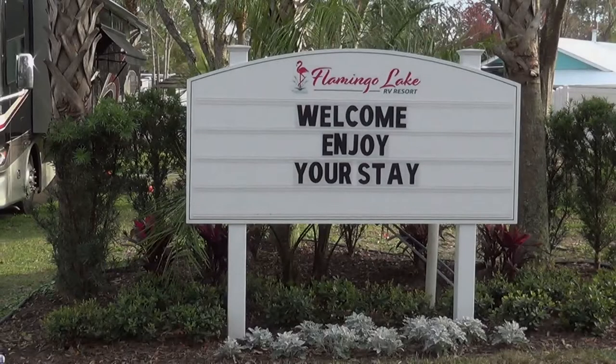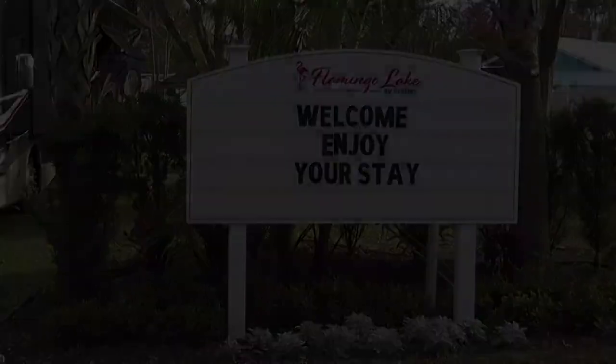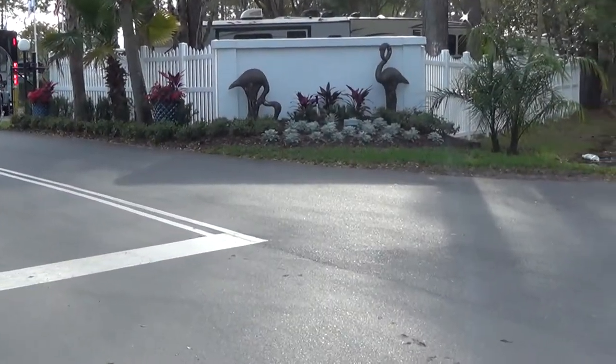Welcome to RVSpotter Campground Reviews. Today we're going to do a walkthrough review of Flamingo Lake RV Resort in Jacksonville, Florida. Flamingo Lake is conveniently located off of I-295 at Clem Turner Road. When you exit onto Clem Turner, head north to Newcombe Road on your left-hand side.